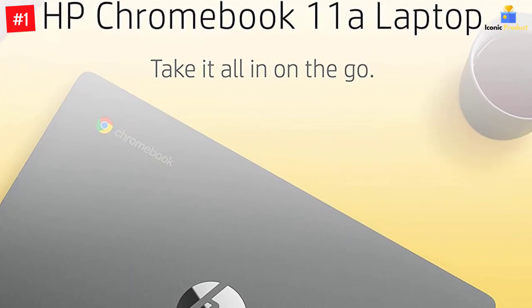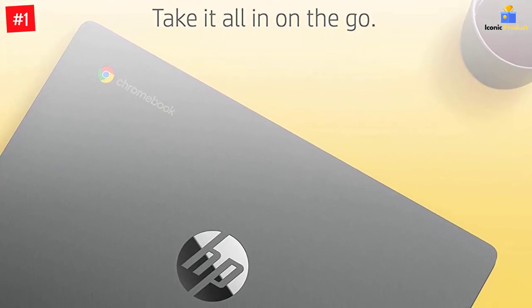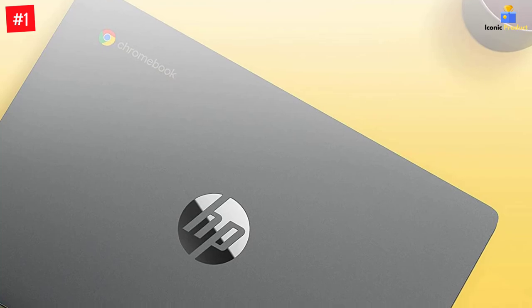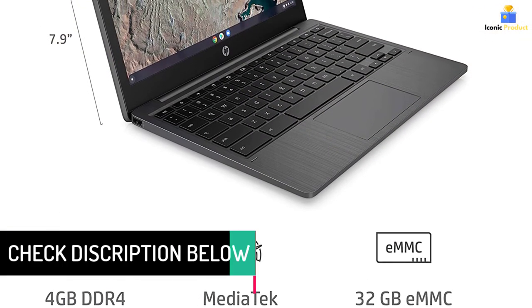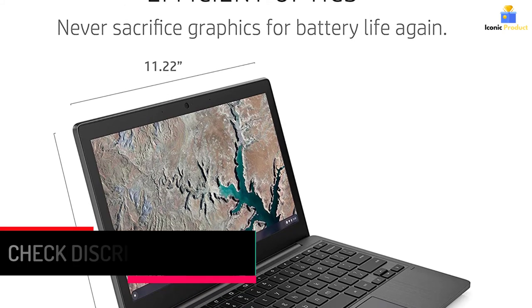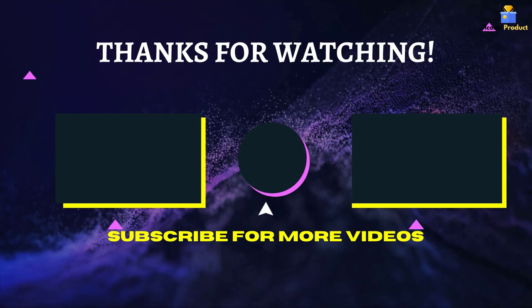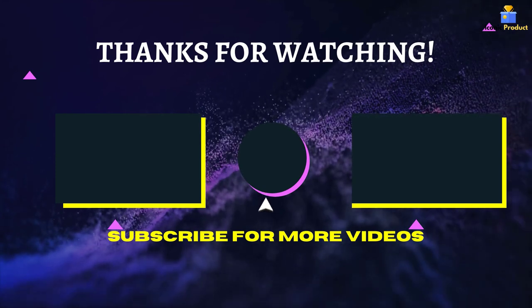It also comes with Wi-Fi 5 WLAN adapter, Bluetooth 4.2, and USB 2.0 Type-A and Type-C ports. This laptop is available in ash gray, indigo blue, and snow white. Take this light and durable HP Chromebook with you anywhere — it travels well and has a long battery life so you can stay connected without having to search for an outlet. That's all for now, thanks for watching. If we helped you out in any way, please hit the like and subscribe button.